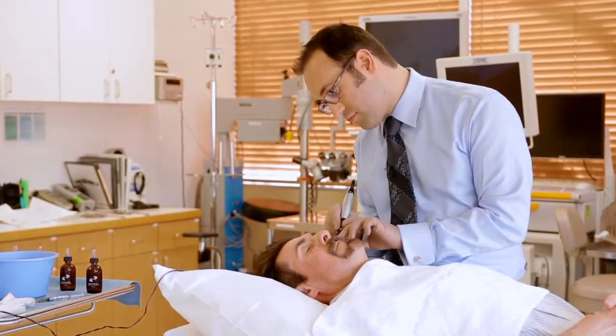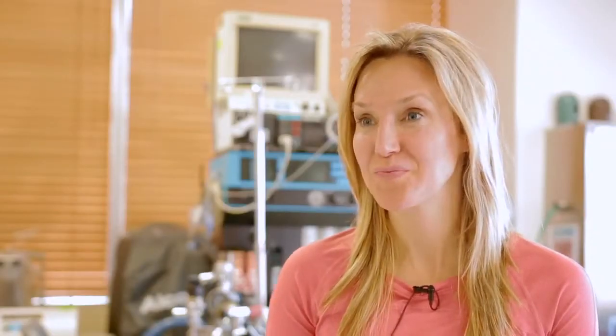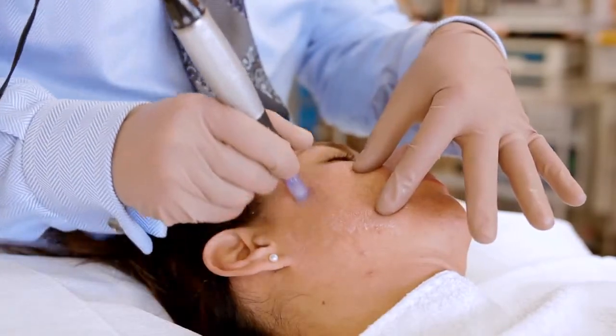I was surprised with the minimum amount of pain. It was so easy. It feels a little bit like a sunburn right now. This procedure was done about an hour ago, and I'm very, very surprised with how much redness has gone away.